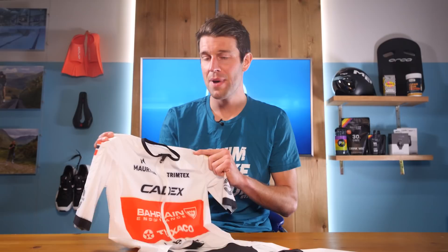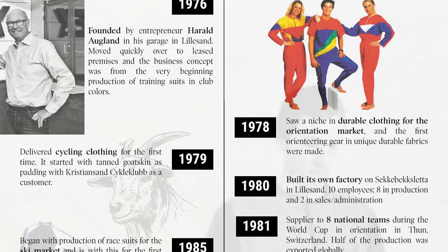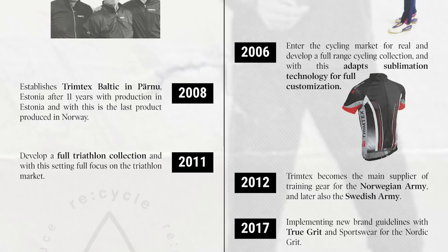But what makes this suit so special? Let's go back to the start with a brief history of Trimtex. For many it may appear to be a new and up-and-coming brand, but they've actually been firmly established within elite sport for many years. The company was founded way back in 1976 by Harold Algland in his garage in Lillersand, Norway. They started producing outdoor orienteering gear using unique, durable fabrics before diving into cycling clothing in 1979. By 1981 they were supplying eight national teams, and soon after began producing race suits for the ski market. Trimtex has become a staple name within the ski and outdoor adventure world.